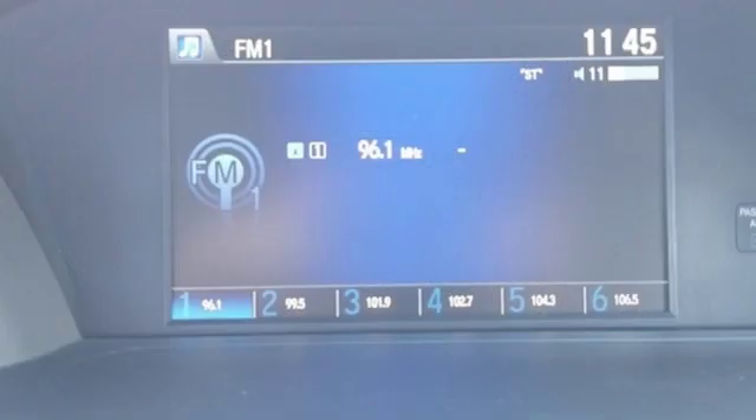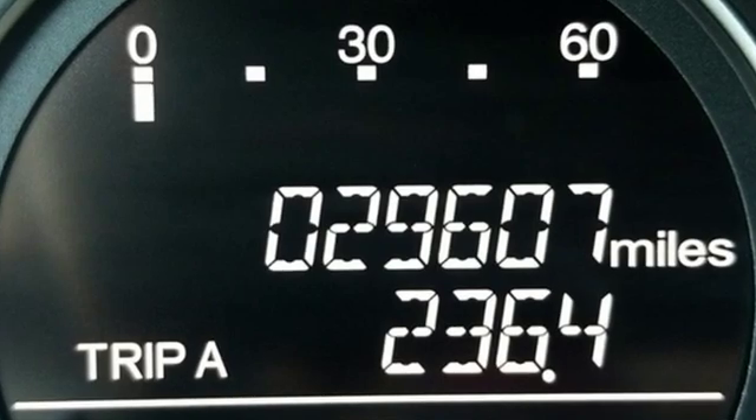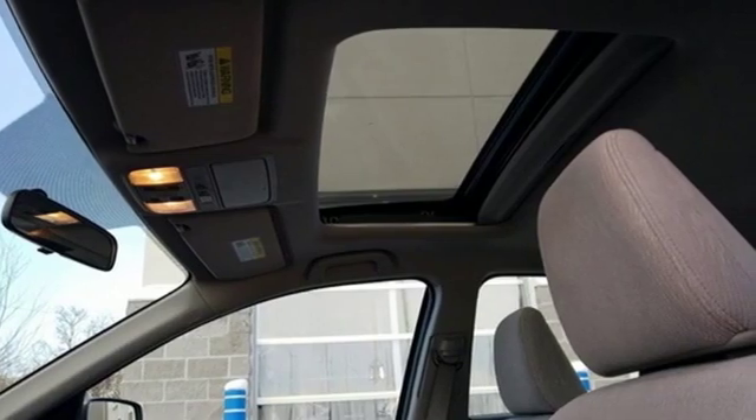The Accord is synonymous with Honda and has been known for nearly four decades as a reliable, comfortable, pragmatic way to move families. It's a Honda, so longevity comes standard. See it for yourself when you take it for a test drive.